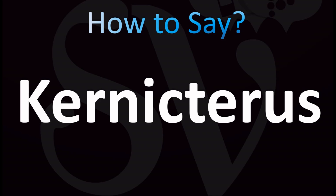Cernicterous — that's your English pronunciation. Cernicterous. The stress is on the neck syllable. That's British English pronunciation: cernicterous. American English pronunciation: cernicterous, cernicterous, or cernicterous.